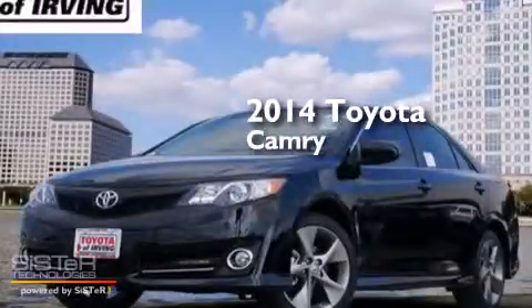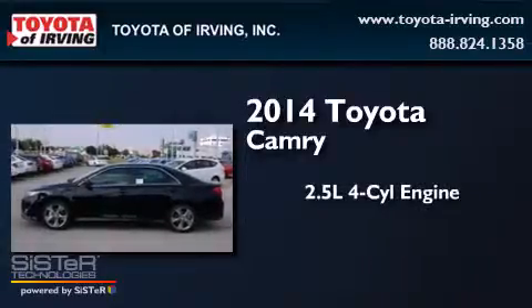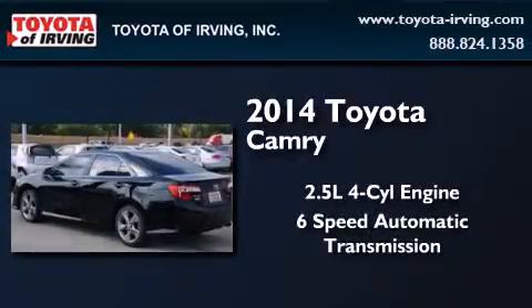This is a brand new 2014 Toyota Camry. It features a 2.5-liter, four-cylinder engine and a six-speed automatic transmission.